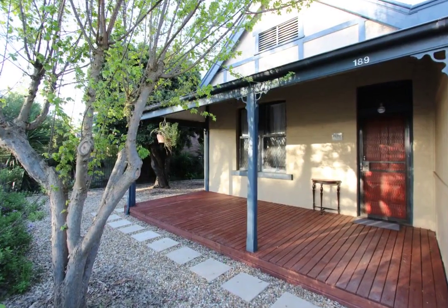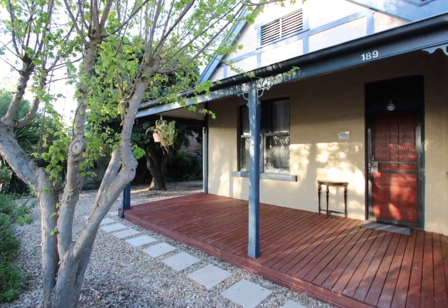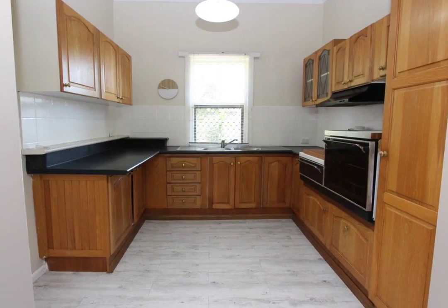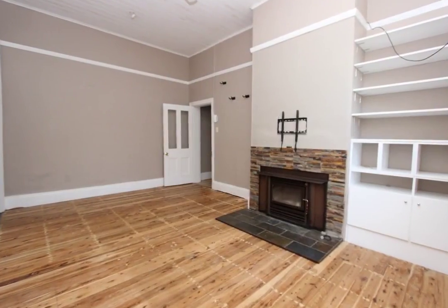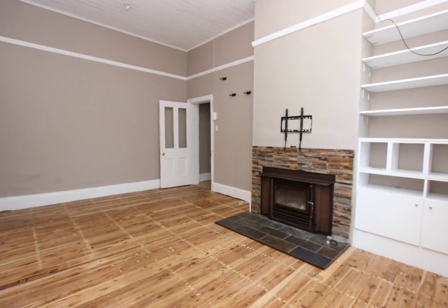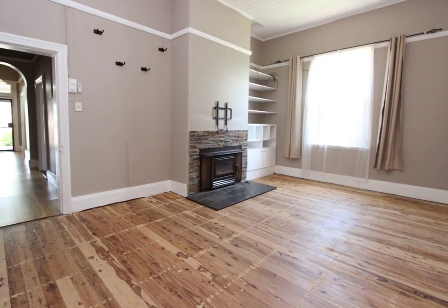With the medical centre literally at your back gate, this deceptively spacious brick semi-detached home is a must-see, especially for the aging demographic. The location alone makes it incredibly attractive to first home buyers and prospective tenants as well.